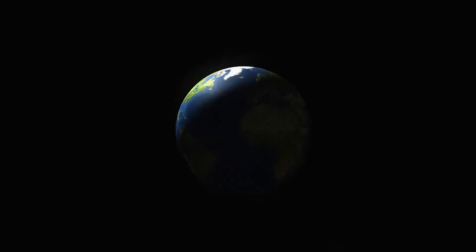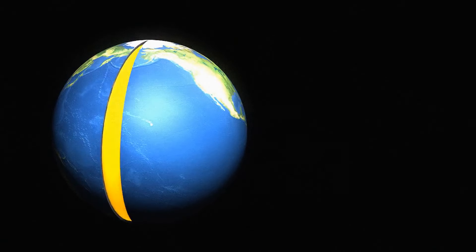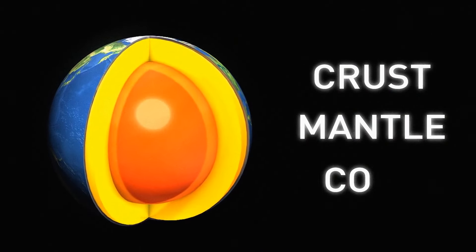There are many miles of undiscovered areas beneath the crust we can't even come close to. Scientists found what appears to be underground mountains buried inside the mantle. Our planet is divided into three layers: the crust, the mantle, and the core.